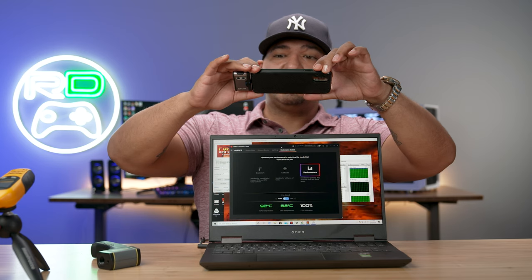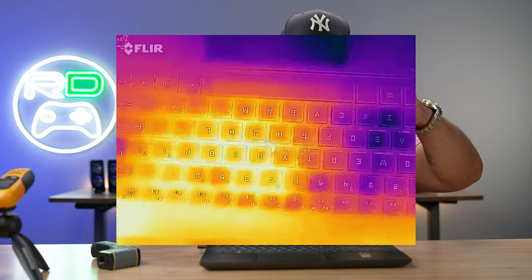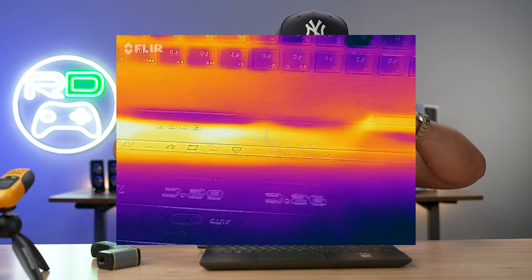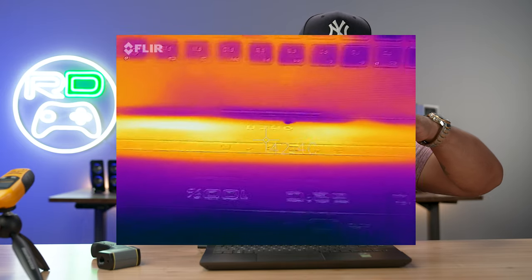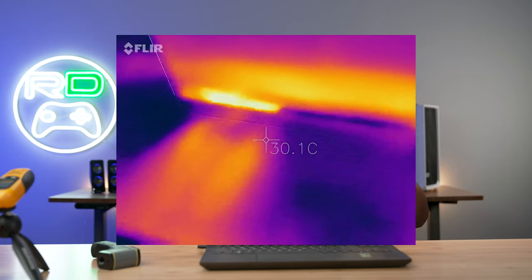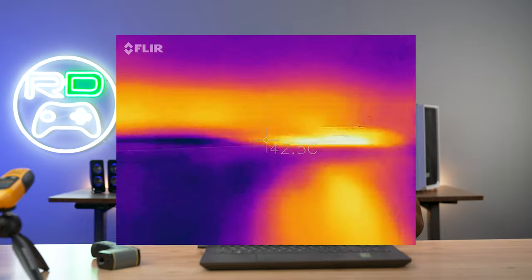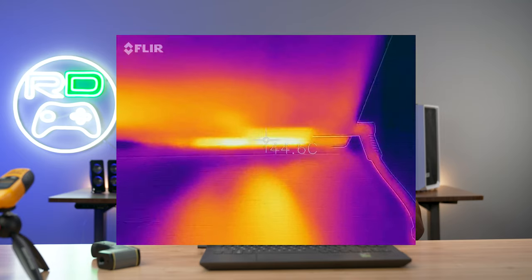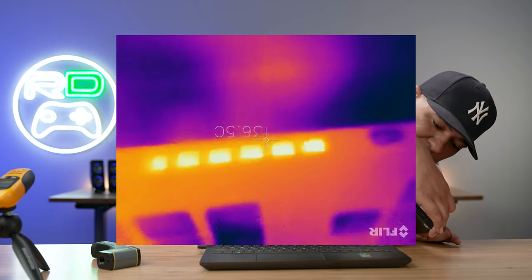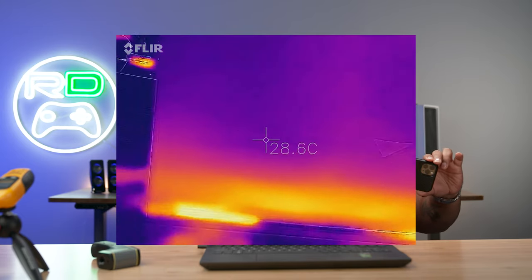Looking at the thermal image with the crosshair: on the keyboard we're getting about 36 degrees Celsius. Moving over to the vents, we're at about 40 degrees with 44 degrees Celsius at the hottest point. Moving to the back — check out these thrusters — we've got the rear exhausts pushing out heat upwards of 42 degrees Celsius on both sides. The exhaust vent on the side is reading about 40 degrees Celsius as well.